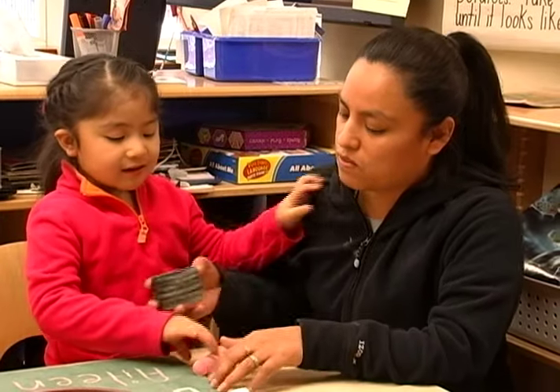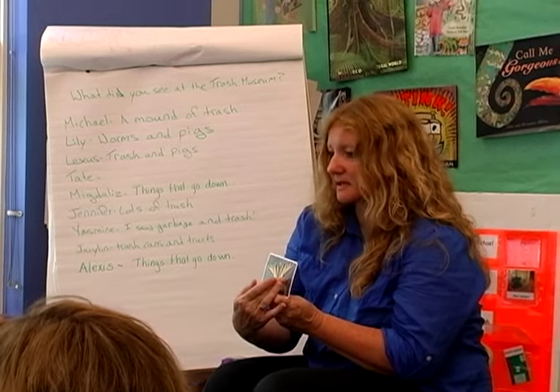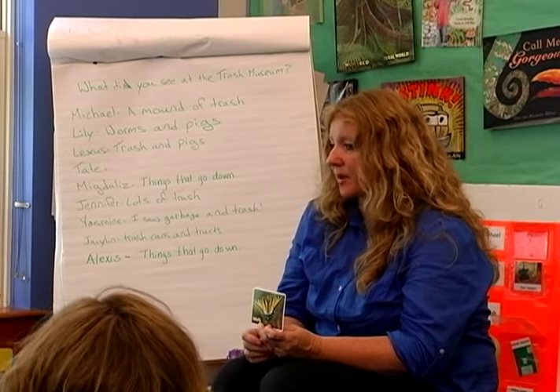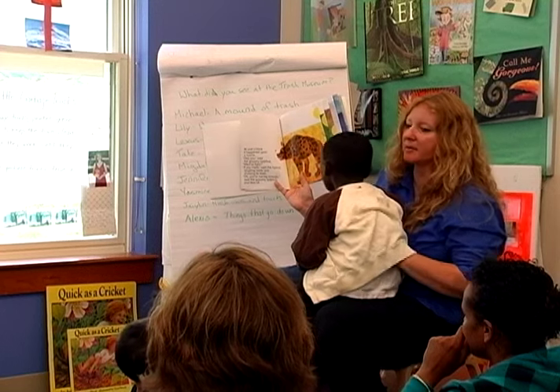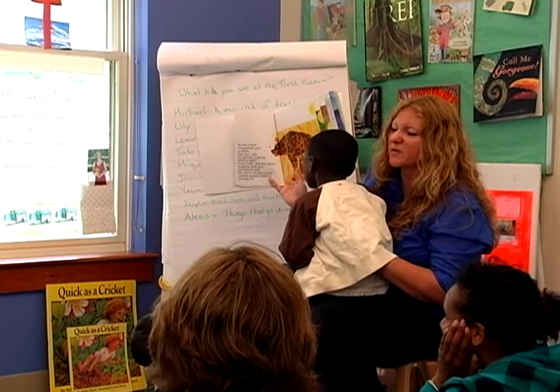Some of the most interesting research on vocabulary development in young children has focused on adult use of rare words. The children who had the highest vocabularies were not just the ones whose parents used rare words, but parents who used what the researchers called semantic support — common, ordinary explanations that a child can understand. 'That's called symmetrical. It means it has the same colors and the same designs on this side as it does on this side.' High-level vocabulary only comes from hearing high-level words, but it's not enough just to use those words — we must also provide explicit support. 'Eerily is another word for, like, scary.'